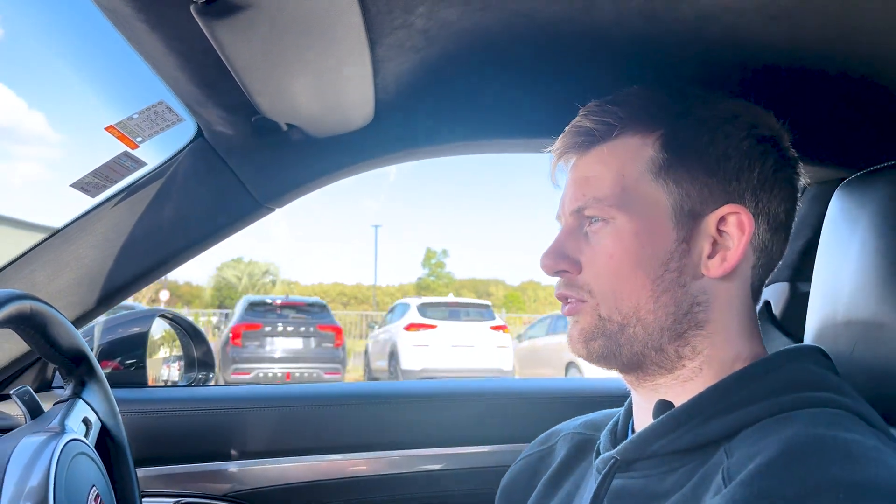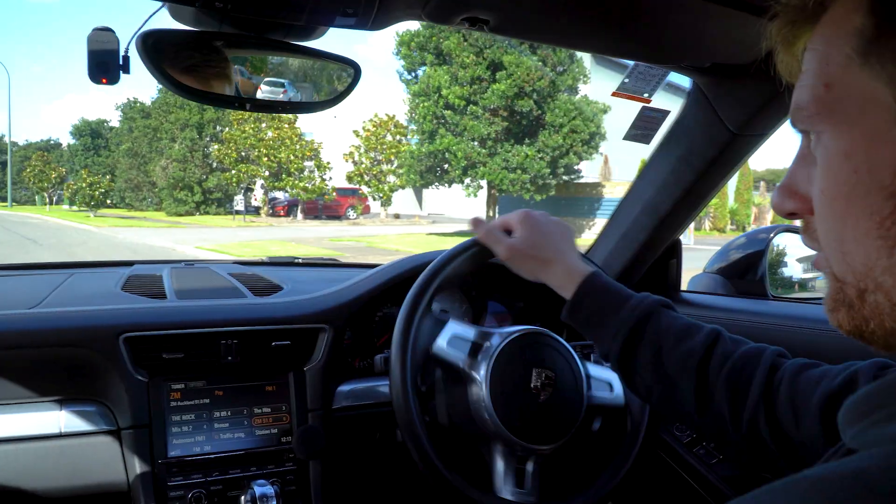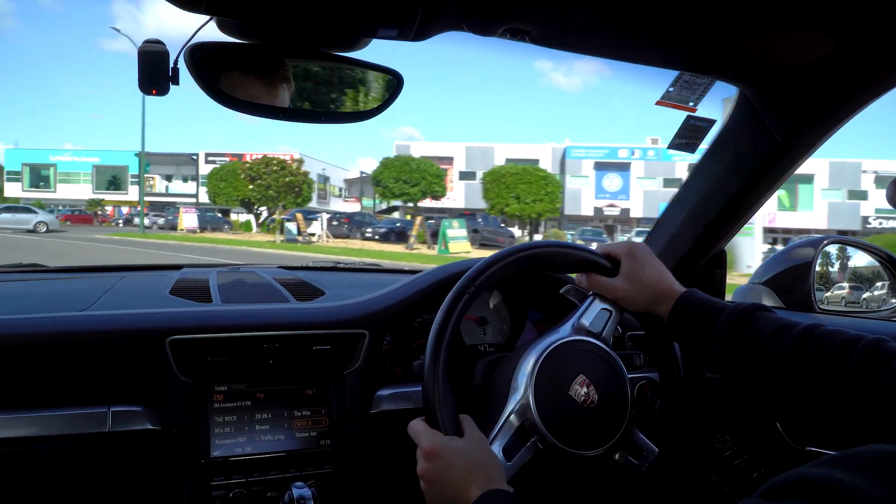If you wanted to stiffen up, you can push the dynamic suspension button which makes it a little less comfortable but great for a spirited drive, along with sport mode and open exhaust valves. If we want to go into manual mode, just push the paddles — left is down, right is up a gear. It's so smooth. The PDK gearbox is incredible, Porsche have done a fantastic job on that.